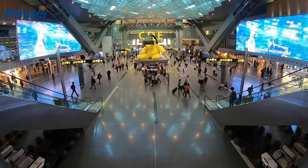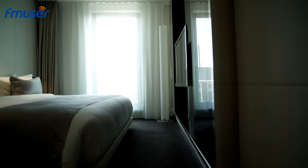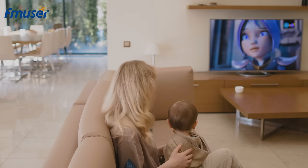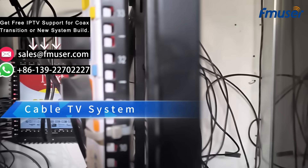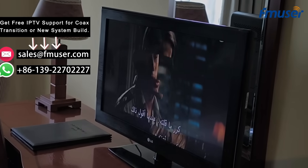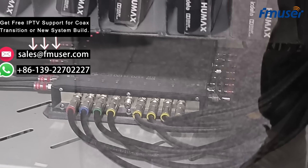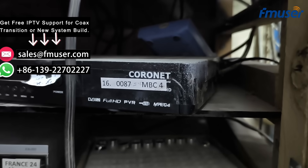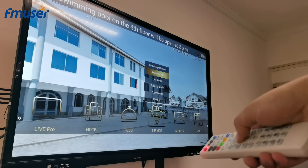In densely populated or tourism-driven countries, the hotel industry faces an urgent demand to enhance the customer experience in order to boost brand awareness and competitiveness. As an important medium for in-room entertainment, TV systems have become a focal point for hotel owners. Currently, the market is primarily divided between cable TV systems and IPTV systems. Traditional cable TV systems perform poorly in terms of feature quality and channel variety, lack interactive features, and require ongoing subscription fees, placing a heavy financial burden on hotels. As a result, these systems are gradually being replaced by IPTV systems to meet the growing demands of customers.